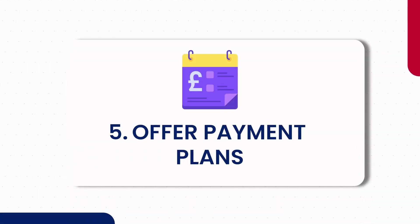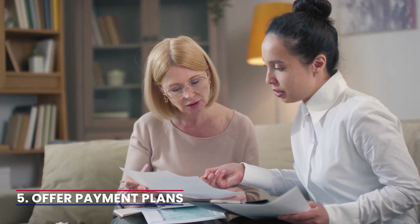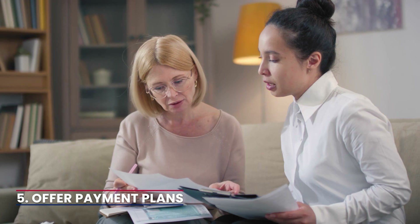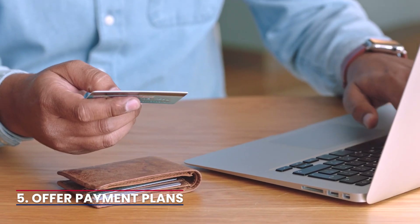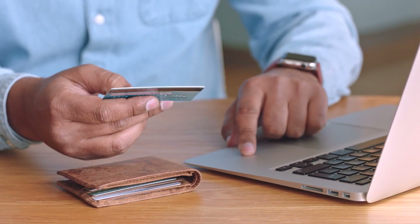5. Offer payment plans. When tenants face temporary financial difficulties, consider negotiating a reasonable payment plan. This could involve spreading the overdue amount over several months while ensuring the current rent is paid promptly.